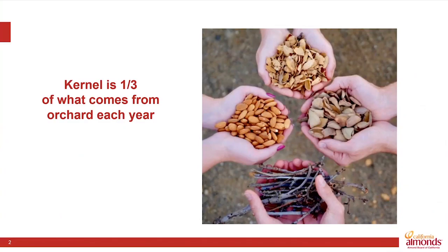The almond kernel that we enjoy is really just about one-third of what comes out of our orchards each year. Shown here on the top is a handful of shells, a sort of woody coating that surrounds the almond kernel. And to the right of that is a handful of hulls. These are really the fleshy part of the almond, equivalent to the part of a peach or an apricot that we enjoy every summer.